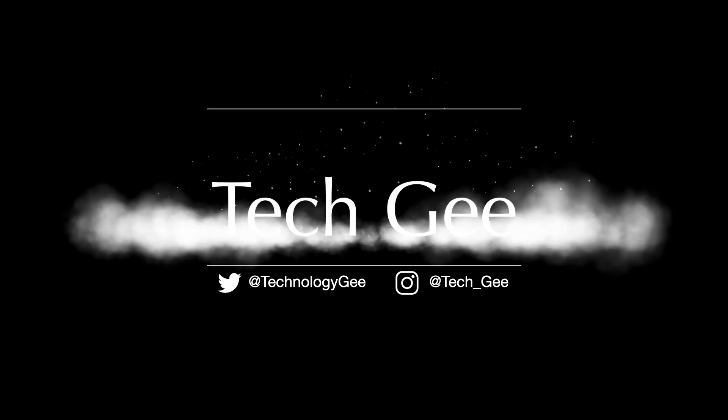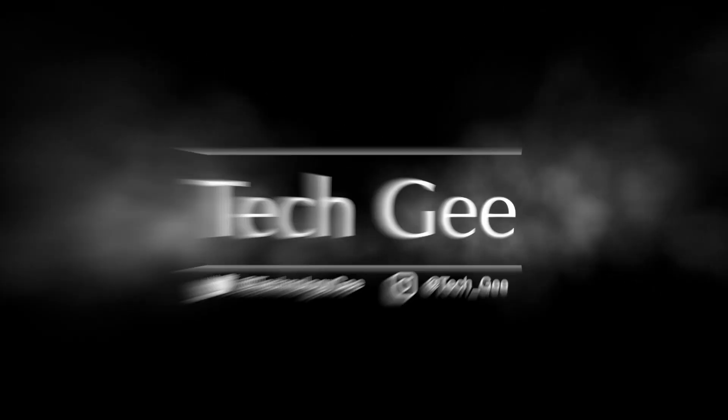I'm not exactly sure how I feel about this. What's up people, this is your boy Tech G back with another video and today we're going to talk about Apple and Google, how they have begun testing their COVID-19 exposure notification API.